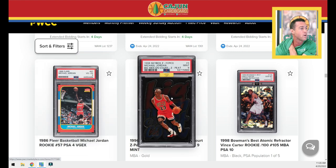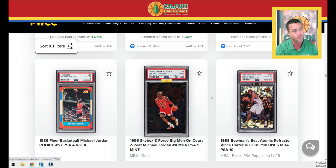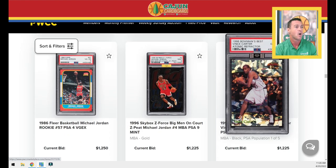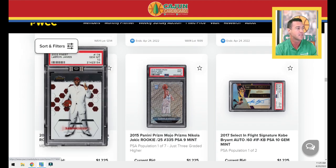1986 Jordan PSA 4. Here's the Big Men on Court Z-Pete Parallel — so this is an example of a parallel insert. The Big Men on Court is the insert, and the Z-Pete is the parallel of that insert. This is a PSA 9 with an NBA gold sticker. These were really tough pack pulls and really condition sensitive. There's a bunch of fakes out there, so be careful. When you buy PSA, you can have some sense of security because they offer that money-back guarantee if cards in their PSA slabs are deemed inauthentic. And a second NBA Black Diamond sticker on this 1998 Bowman's Best Vince Carter Atomic Refractor Rookie — another really good-looking card, it's a Pop 5.